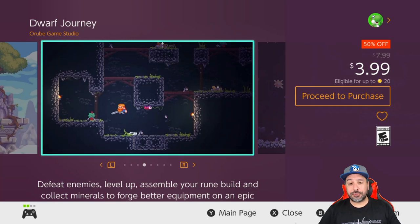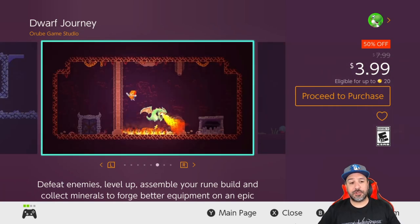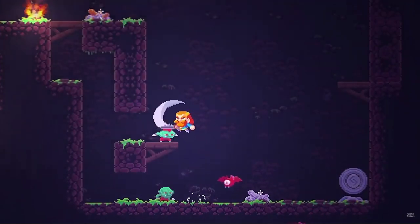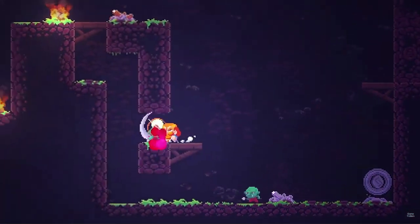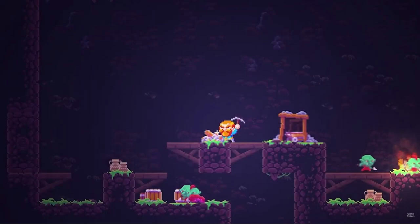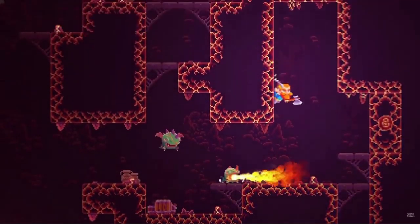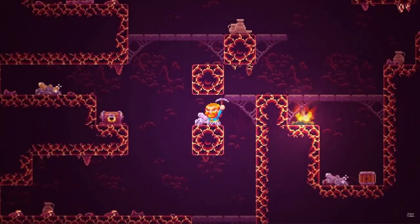Next we have a game making another return appearance on eShop deals — Dwarf Journey at 50% off for $3.99. This is a 2D roguelite action platformer that actually took me by surprise with really nice appealing graphics and really fun yet deep gameplay. On top of it, once you get into it it's really easy to continue your adventure with some nice quality-of-life upgrades.